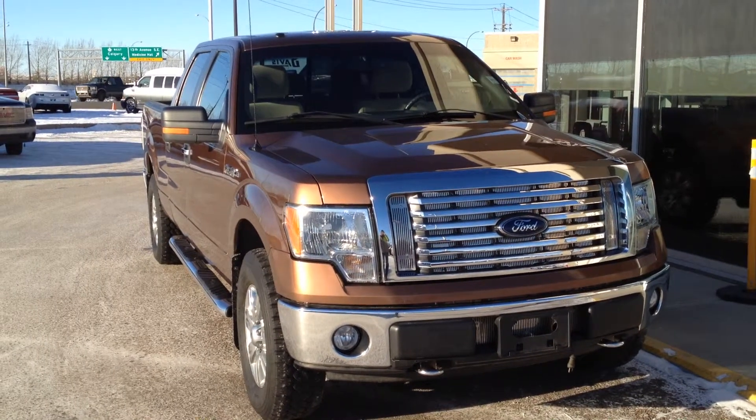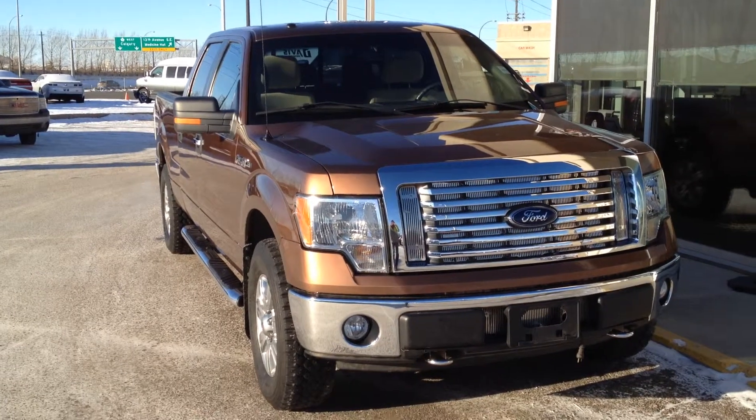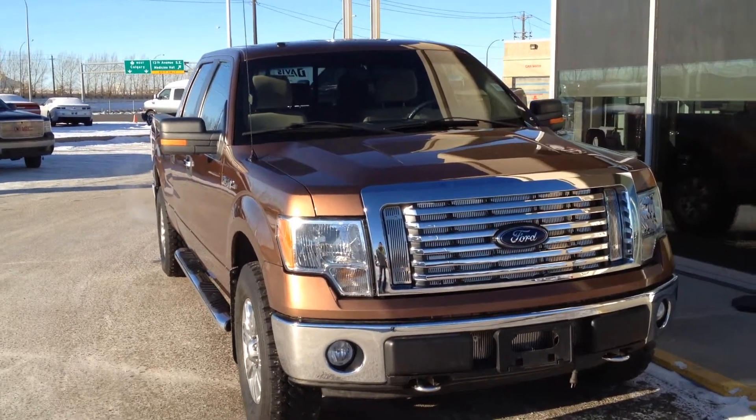Welcome to Davis Buick GMC Medicine Hat. We have a pre-owned 2011 Ford F-150 XLT for sale. This one has a 5 liter V8 as well as a 6 speed automatic transmission.